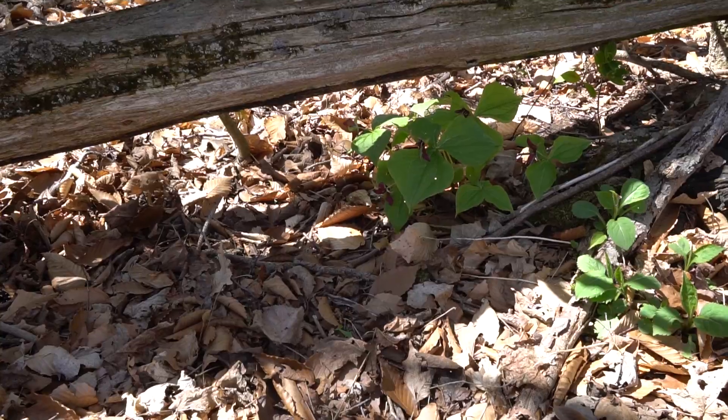My daughter and I are out for the day getting film of wildflowers for my students for their online class, and the one she's filming right now is the red trillium and why it's different than the white trillium.